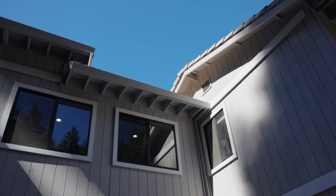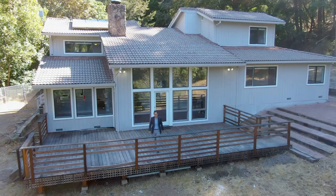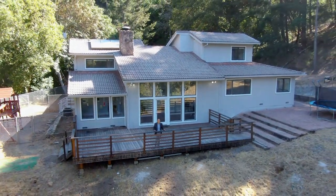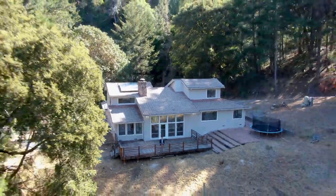Thank you so much for taking the time with me today. I'm Eric B. Chiu with Chiu Homes, and if you have any questions about this property or want a private tour, give me a call. Thank you.